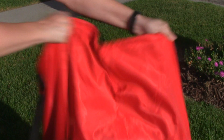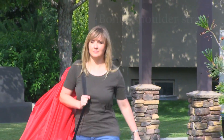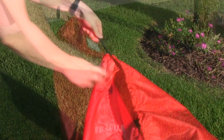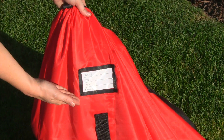Our car seat travel bag is stronger, more durable, and has double the fabric of any other on the market. And it comes with a free bonus shoulder strap. It features a convenient carrying handle and an adjustable drawstring lock that makes it easy to open and close. There's also a handy ID tag for quick identification.